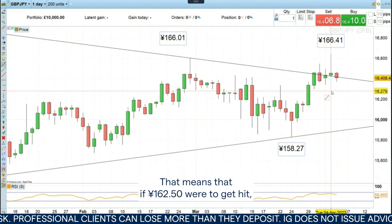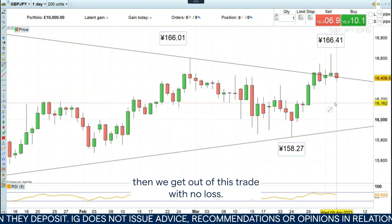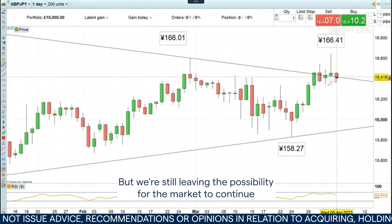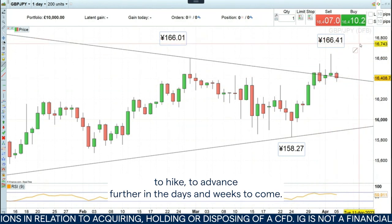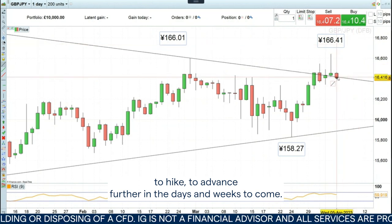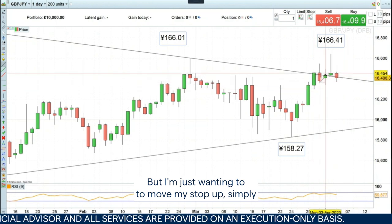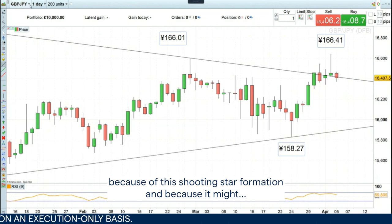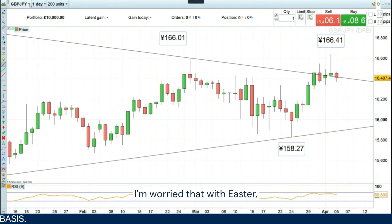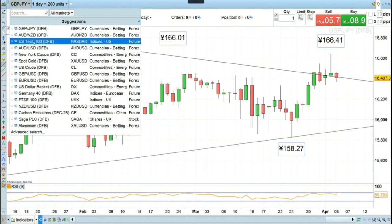That means that if 162.50 were to get hit then we get out of this trade with no loss, but we're still leaving the possibility for the market to continue to advance further in the days and weeks to come. I'm wanting to move my stop up because of this shooting star formation and because I'm worried that with Easter we might have a short-term reversal in low liquidity taking us out of this trade.